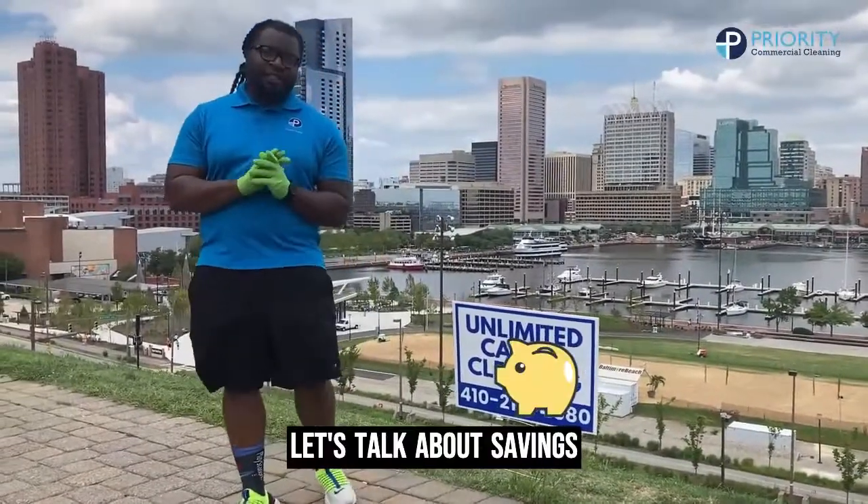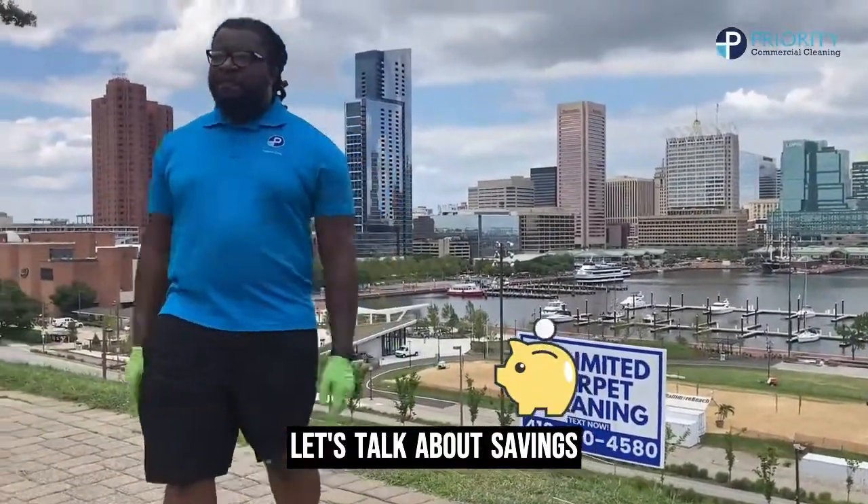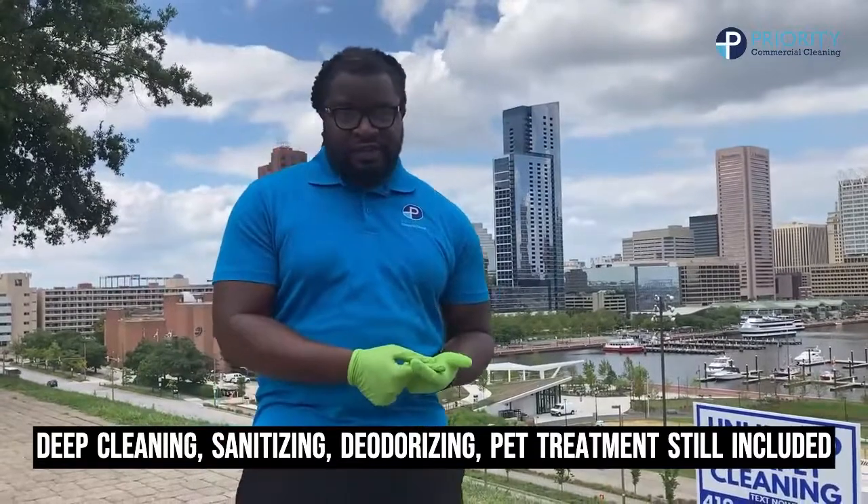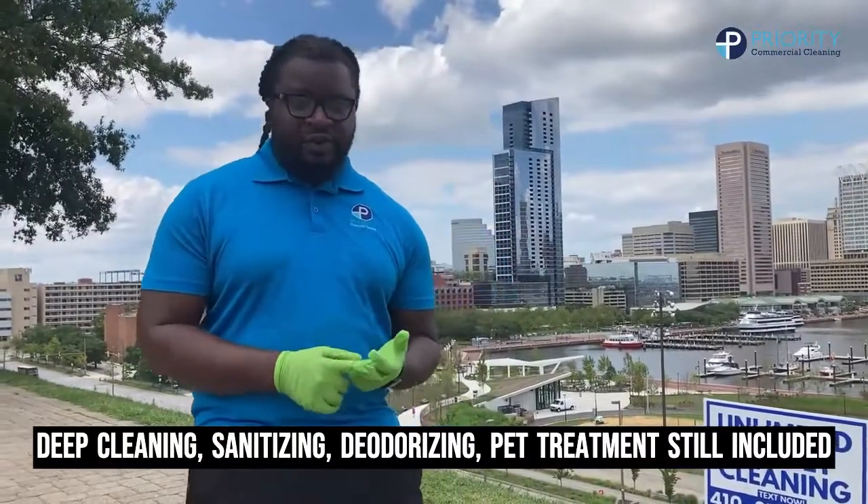Alright, let's talk about savings. If you're not a member, we're charging $75 per area, and deep cleaning, sanitizing, deodorizing, and pet treatment is still included.